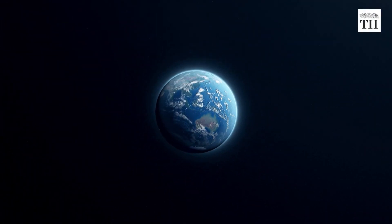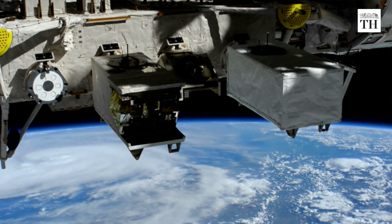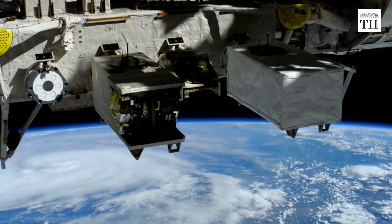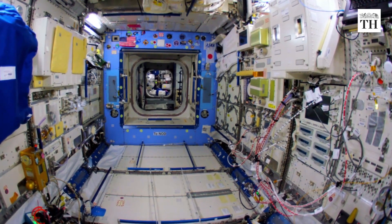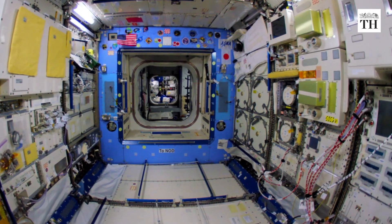About 400 kilometres above the Earth, the International Space Station has housed not just humans but various critters including frogs, snails, ants, mice, swarms of flies, and over a million microbes.